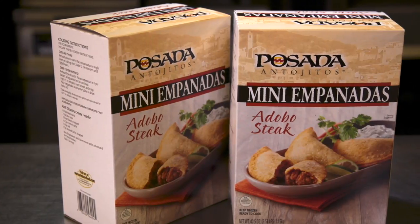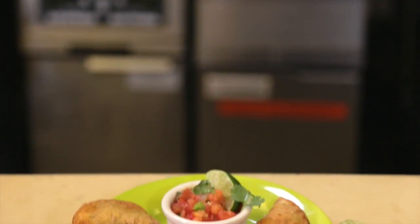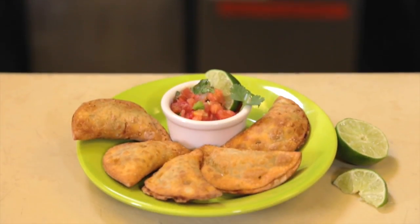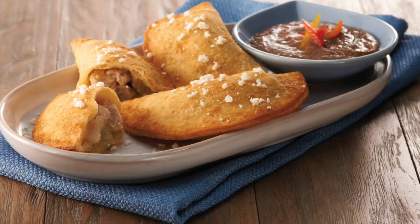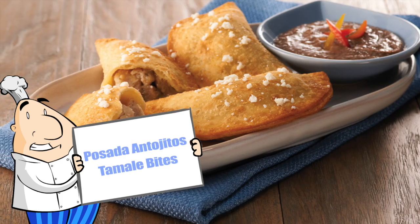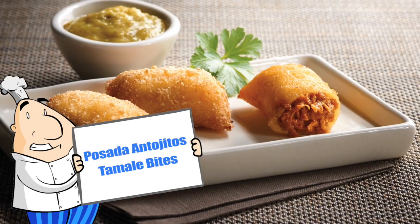We also offer our Posada Antojitos Mini Empanadas, a sub-brand developed to target premium Mexican appetizer menus. Antojitos means craveable snack in Spanish. Posada also offers Antojitos Tamale Bites as part of their exciting mini Mexican appetizer platform.